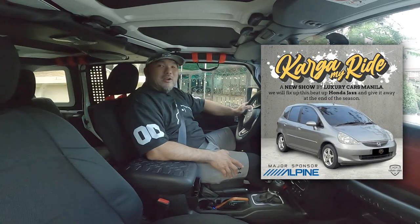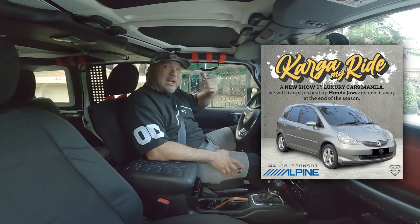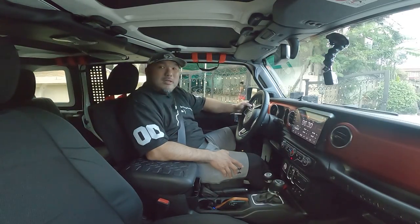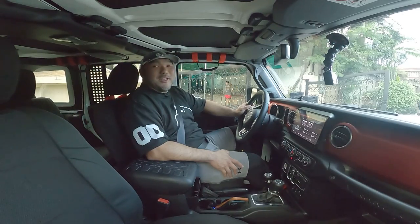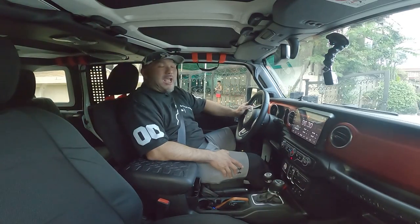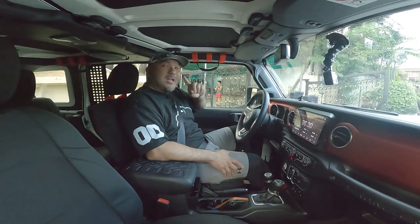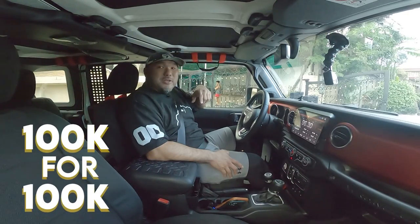We already got our Honda Jazz to be picked up very soon. We'll do a video on the pickup. We'll be fixing it up at our new studio here in King Panda headquarters, and we're very excited to outfit that. We'll probably end up giving it away end of the year — we're gonna give it away to one lucky follower.